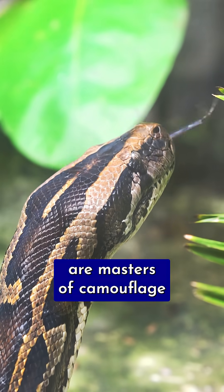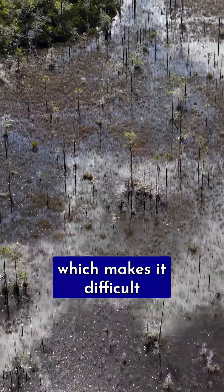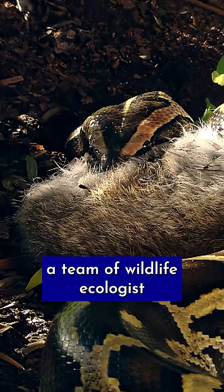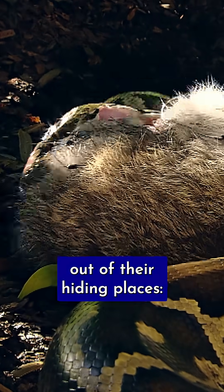But these elusive snakes are masters of camouflage that thrive in semi-aquatic, densely vegetated environments like the Everglades, which makes it difficult to capture them. Now, a team of wildlife ecologists at the University of Florida has developed a new method for luring Burmese pythons out of their hiding places.